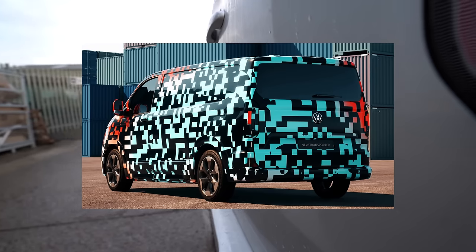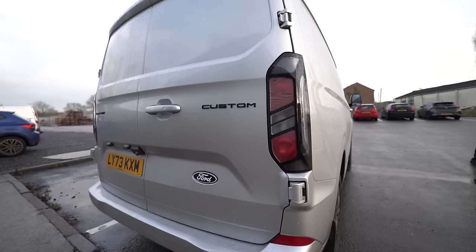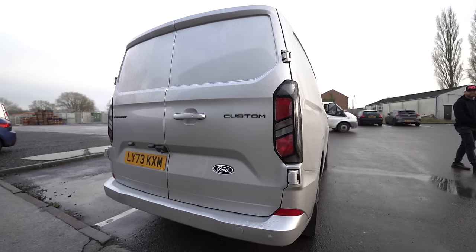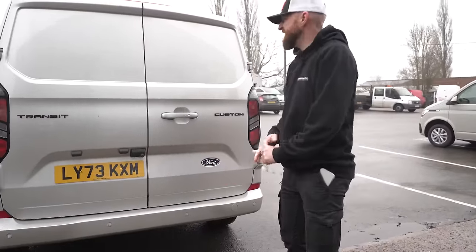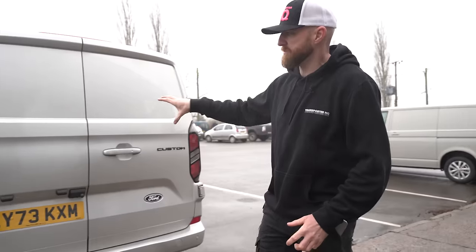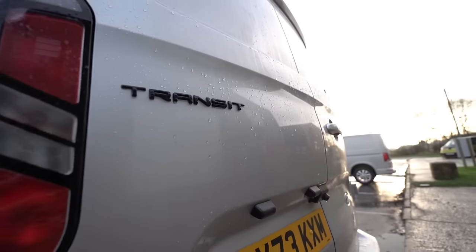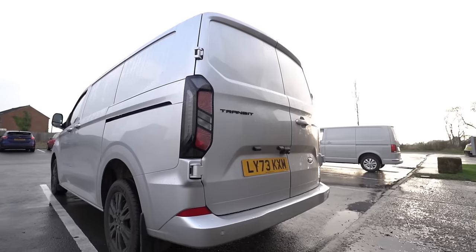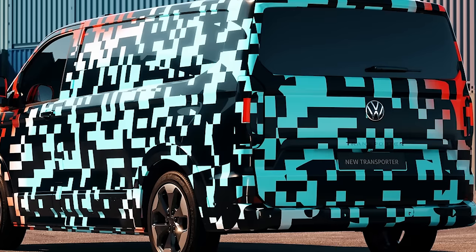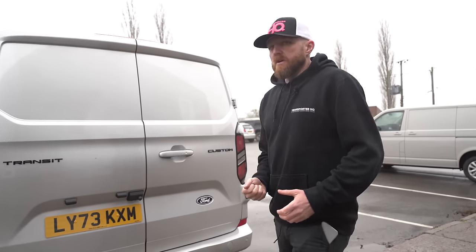Moving on to the back doors — the images we've seen from VW are for a tailgate version, whereas this is a barn door version. They look very similar though, and it gives us a head start on designing spoilers and things for both versions. Obviously there'll be some changes because there's no Ford badge. The rear I would think will be quite different — it's highly likely the rear lights will be different, and I would suspect they'll potentially be a different shape, but also the format and the way the lights lay out are going to be very different.